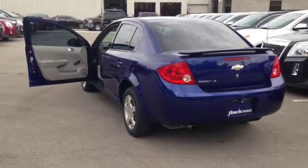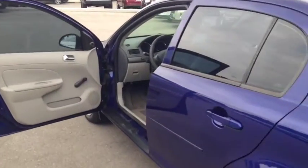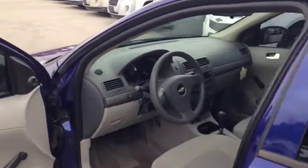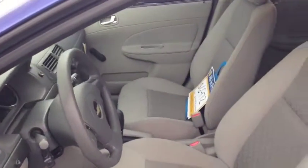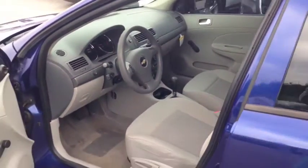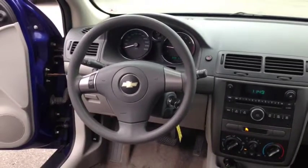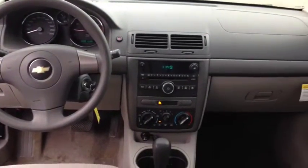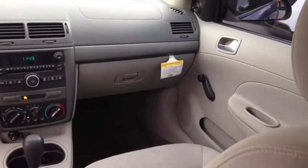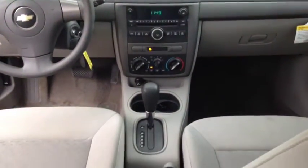This vehicle comes equipped with 15 inch wheels, low contour front bucket seats with cloth interior, grey interior trim, as well as an enhanced traction system. Other features include a tilt adjustable steering wheel, air conditioning, manual remote outside mirrors, and an AM FM stereo with CD player.